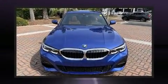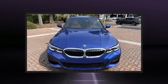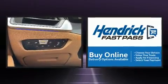You can expect a lot from the 2020 BMW 330i. This four-door, five-passenger sedan still has fewer than 5,000 miles.